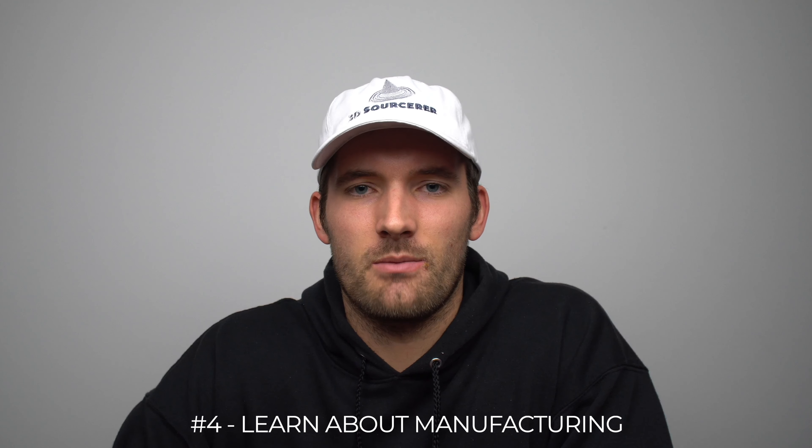Reason number four is to learn about manufacturing. I really enjoy making things and I think it's cool to take something from an idea to a physical product — that's part of why I love CAD, 3D printing, and manufacturing in general. Honestly, I don't know a lot about manufacturing yet, but there are people out there who do, and this is a way to connect with them. With all the advances in robotics and automation, there will be opportunities in that space going forward and I'd like to be involved in some capacity.